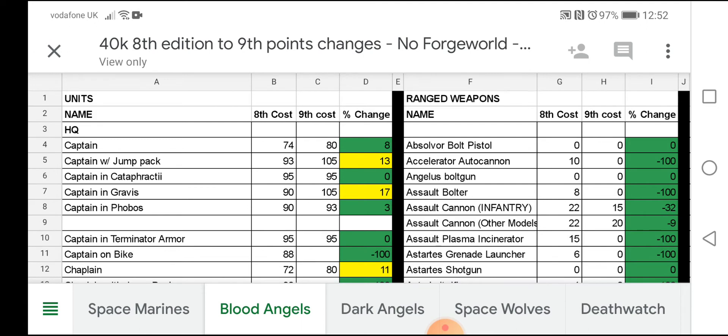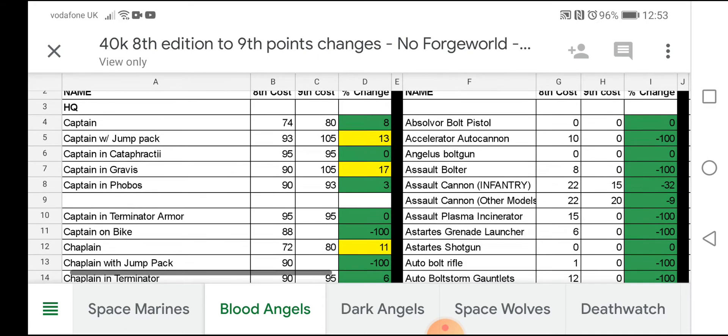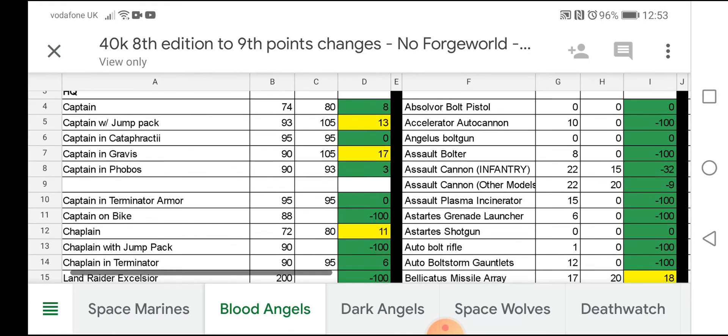For those of you who haven't seen one of these videos before: in column B there is 8th edition, in column C there is 9th edition, and in column D there is the percentage change between editions. The spreadsheet we've got shows percentages — for example, Captain is 74 points to 80, which is a six-point increase and a percentage change of eight. We're going to go through it, see what stands out, and see what we can ascertain for the Blood Angels moving forward. Pause the video at any point if you need to take notes.